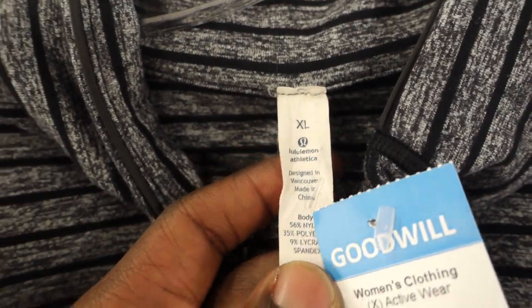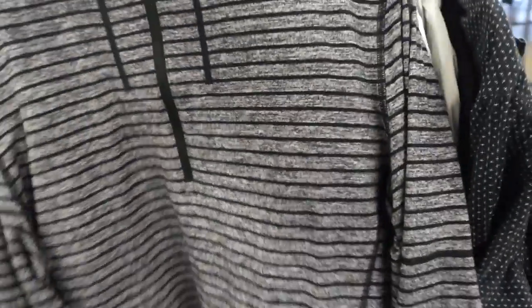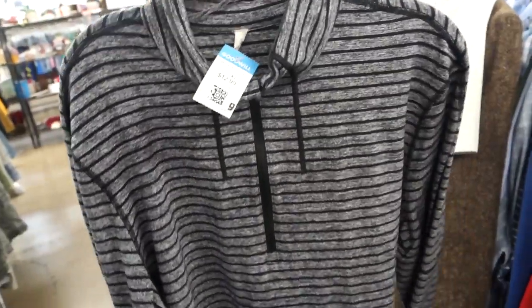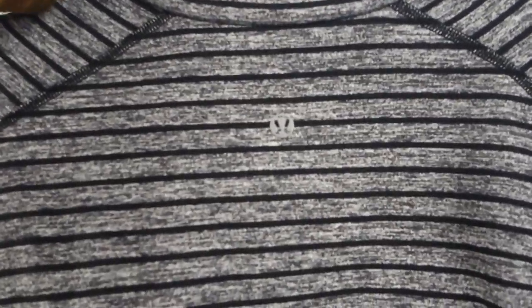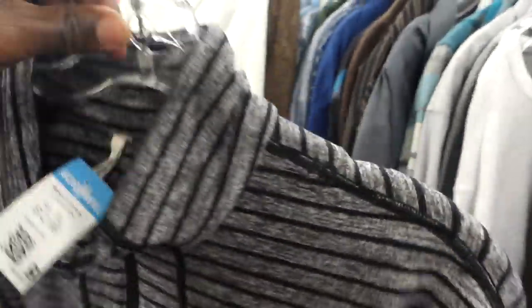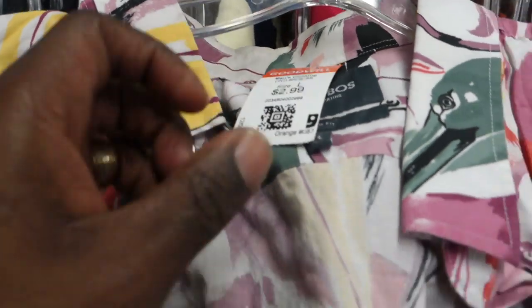This was a really good find as well — a Lululemon pullover. Lululemon doesn't sell for as much as it used to for me; I used to sell it as soon as I listed it, but nowadays it sits for a little while until I get the right buyer. This piece should sell for about 40 to 50 bucks, so even though it's $12.99 I'm still going to take a chance on it because I'm pretty sure it will sell quickly, especially since it's a long sleeve.